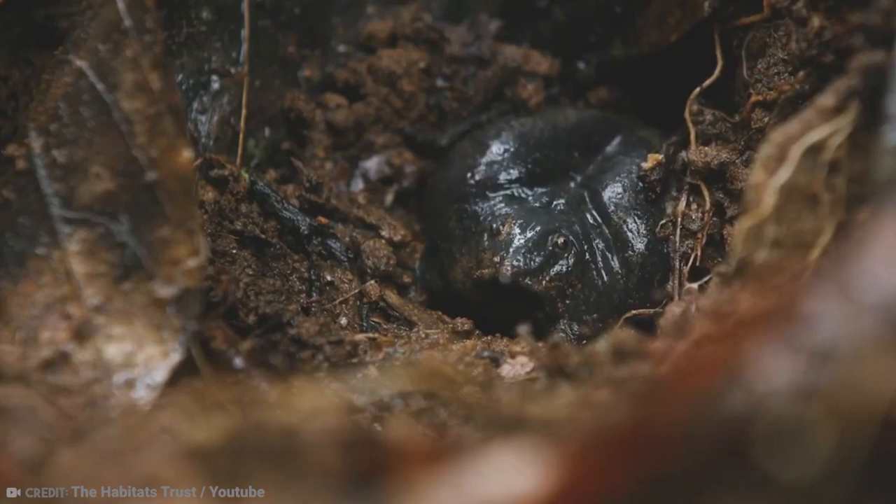Unfortunately, these animals are endangered, with only 135 individuals of this species known. Only three of these are believed to be female, so things aren't looking good for population growth.